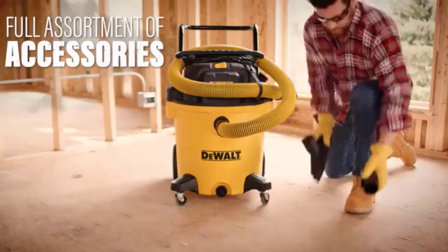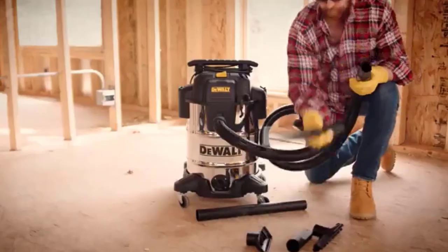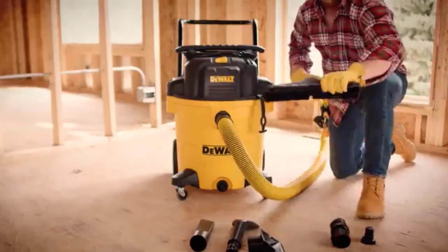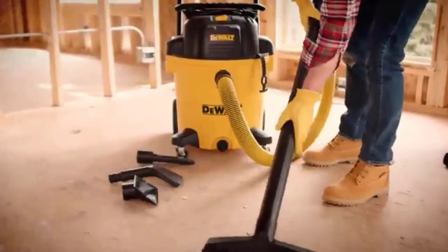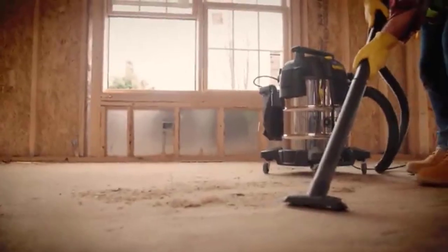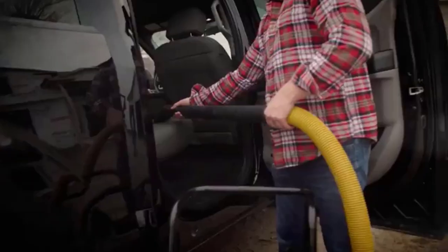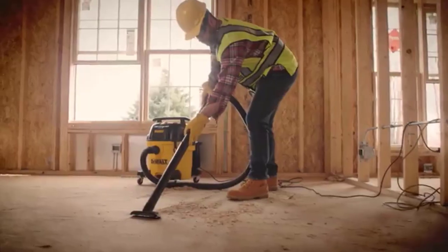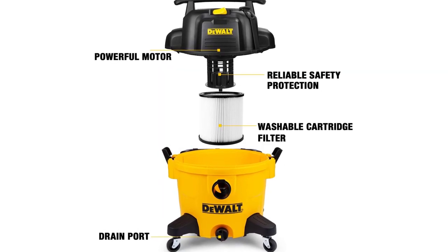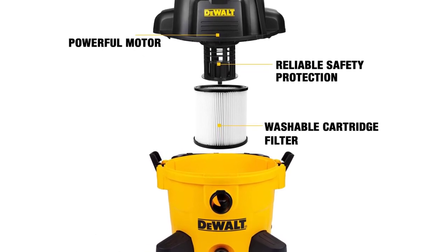Reviewers complimented the shop vac's superior build quality and excellent suction on everything from broken glass to wet carpeting. This vacuum comes packaged with two extension wands, crevice, floor, and utility nozzles, and a bag for all of them that attaches to the rear. Rubberized wheels give the DeWalt DXVOP9 easy movement and extra durability. It also comes with a washable cartridge filter that traps small particles, and its most thoughtful feature is the hose strap on top.